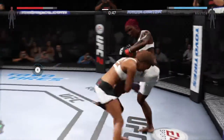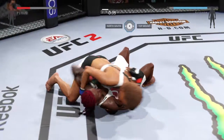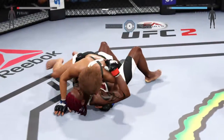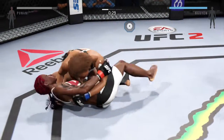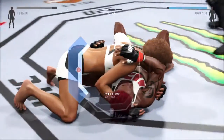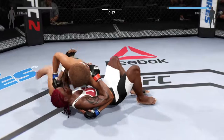She might be trying to set up another takedown — there it is. It looks like she grabbed a dark choke, but she escaped from the submission.